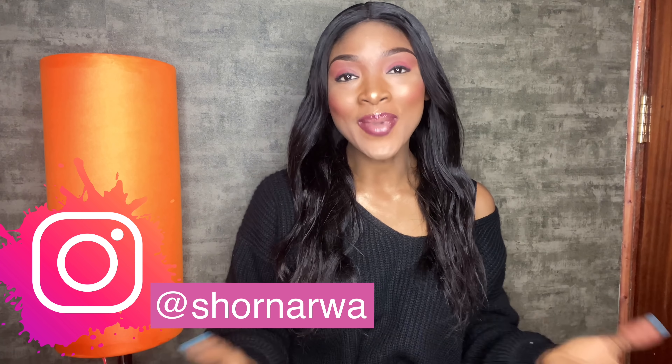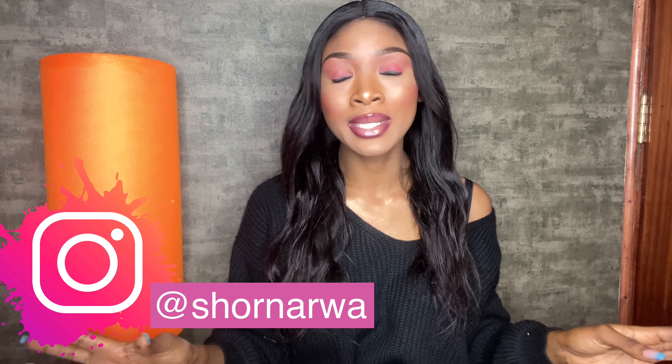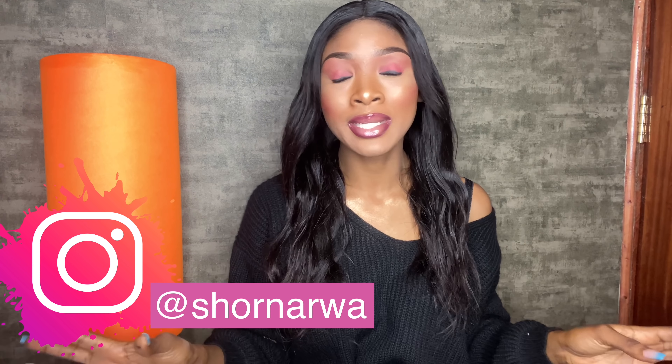Hi guys, how are you doing? Have you missed me? I have missed you guys big time. I want to say thank you for taking me to 15,000 subscribers. I've been getting crazy skin breakouts — if you've watched my previous videos you know the type of makeup we do. So I've decided to give it a break and try reviewing hair and let you guys know the tea about hair.